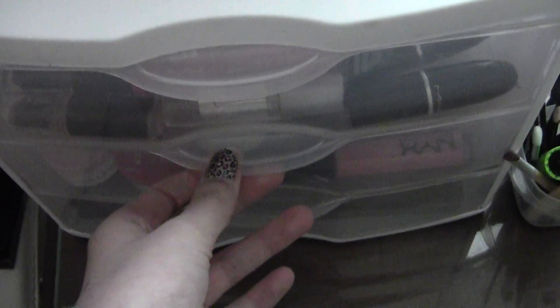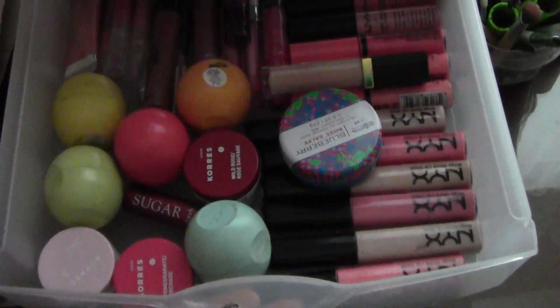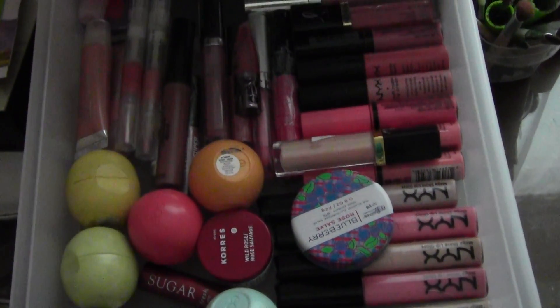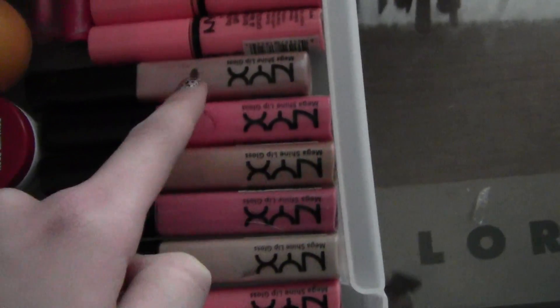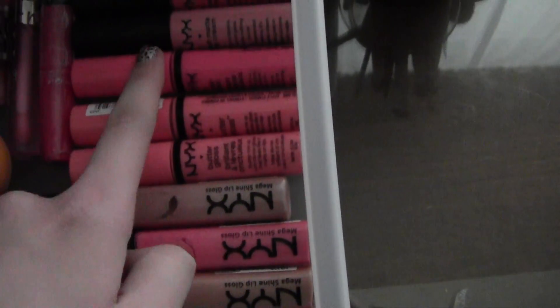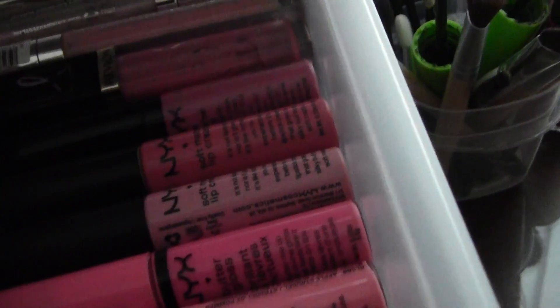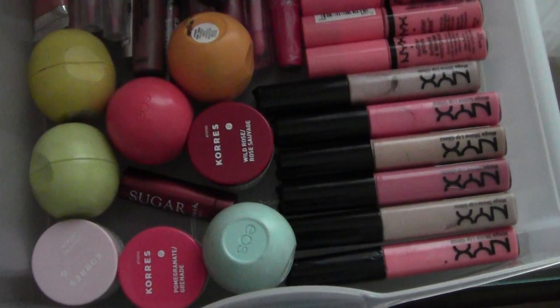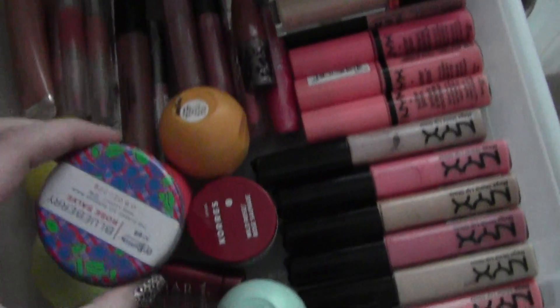I do the best I can to categorize my lip products by brand. In the middle drawer I have all of my lip glosses, lip balms, and rose salves. In the front I have all my NYX Mega Shine lip glosses, some NYX Butter Glosses — the ones not in my purse — NYX Soft Matte Lip Creams, and NYX Extreme Lip Creams. In the back I have one Revlon lip gloss and three from Jordana. On this front side I have all my EOS lip balms, Coors Lip Butters, and my Rose Salve.